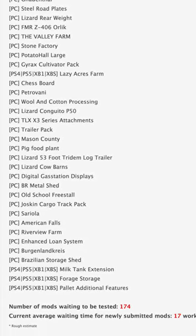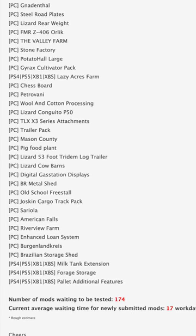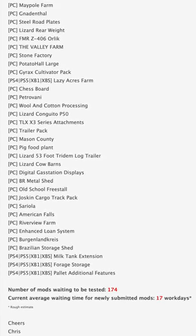All that being said, we still have 174 mods sitting waiting to be tested, and the current average waiting time for newly submitted mods is about 17 workdays.